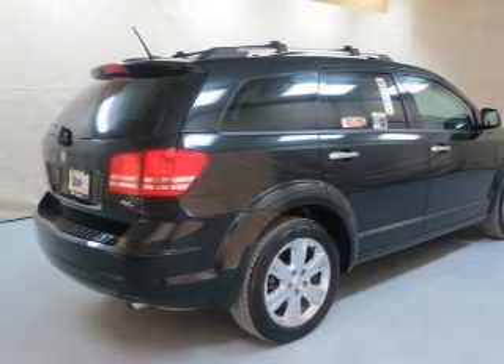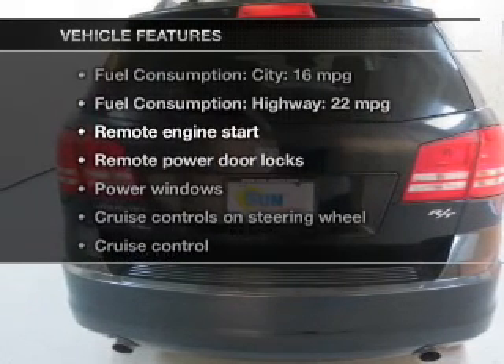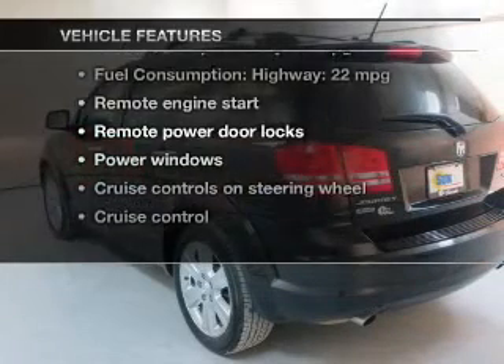This car has separate passenger temperature controls. Let the sunshine in with a sunroof. And with these notable features, you won't want to miss out on the opportunity to own this amazing ride.